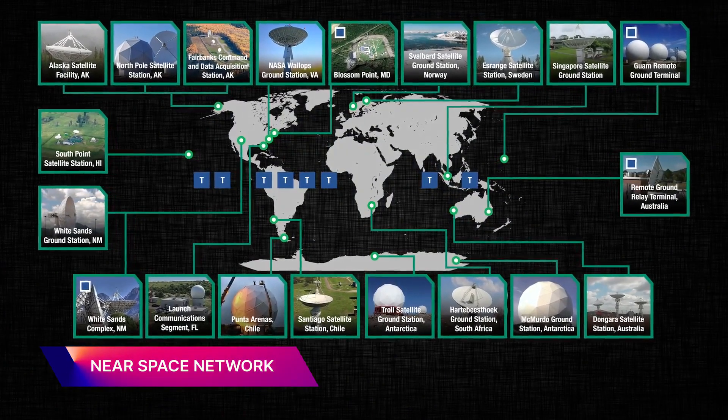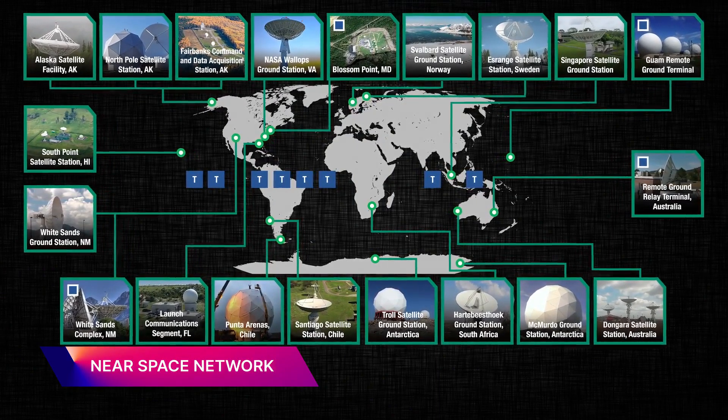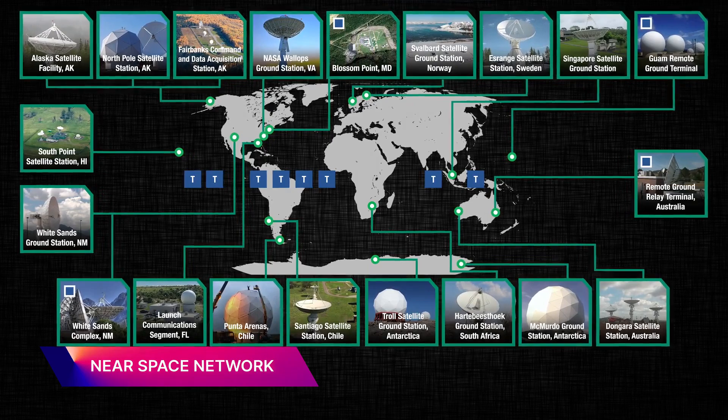The Near Space Network is a global system of ground antennas and satellites that provide either direct-to-Earth communications or relay communications. The NSN, or Near Space Network, is an integrated network that provides RF — radio frequency — and terrestrial communications to both NASA and non-NASA spaceflight missions.